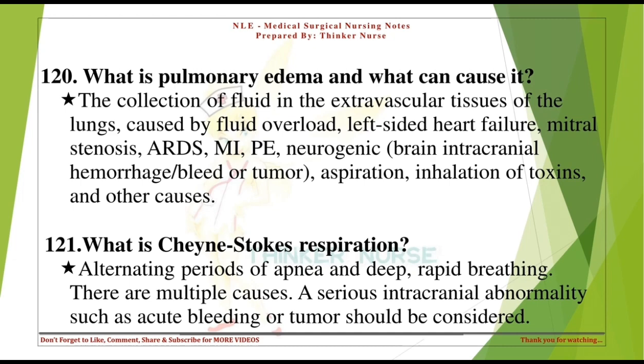What is Cheyne-Stokes respiration? Alternating periods of apnea and deep, rapid breathing. There are multiple causes. A serious intracranial abnormality such as acute bleeding or tumor should be considered.